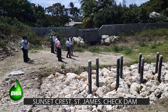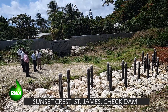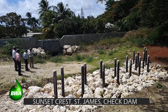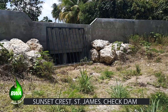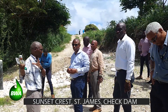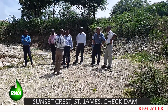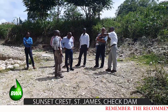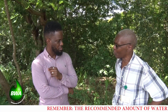We also looked at the Sunset Crest check dam, which has been completed — that's where we are right now. That will contribute to flood control as well as saltwater intrusion management. What we are looking at is a number of gullies to reduce the amount of water that gets to the coast. When you do that, you keep water inland, contributing to groundwater recharge and helping with flood control.